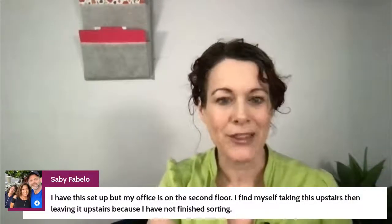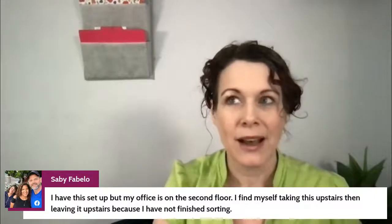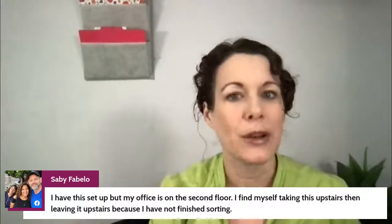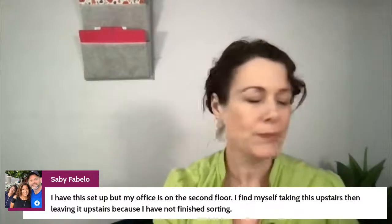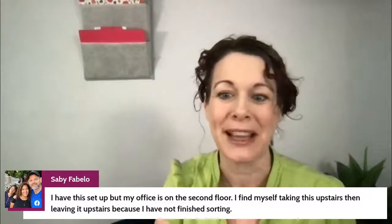Savey mentions her office is on the second floor — we'll talk about placement on Wednesday. If it's all the way on the second floor, you won't get to it very quickly. Your action file needs to be in your main walking path when you first come in with papers — whether you come in through a laundry room, a garage door, or the front door. We'll find somewhere on that first walking path to make it as easy as possible.